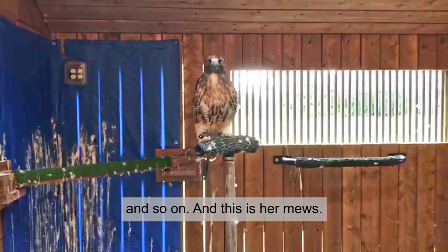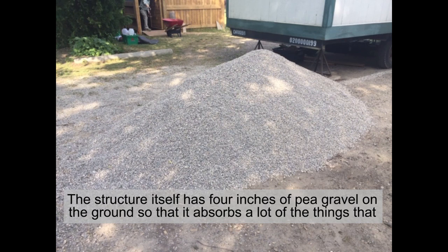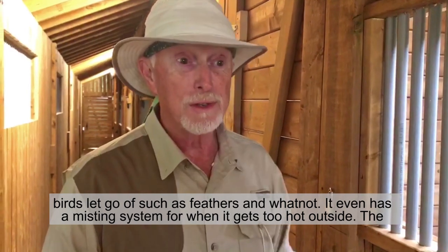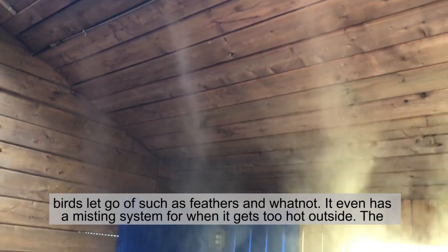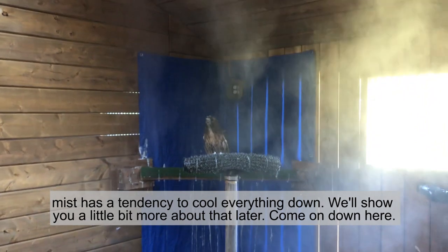The structure itself has four inches of pea gravel on the ground so that it absorbs a lot of the things that the birds let go of, such as feathers and whatnot. It even has a misting system for when it gets too hot outside — the mist has a tendency to cool everything down. And we'll show you a little bit more about that later.